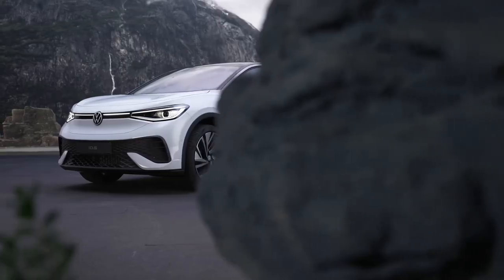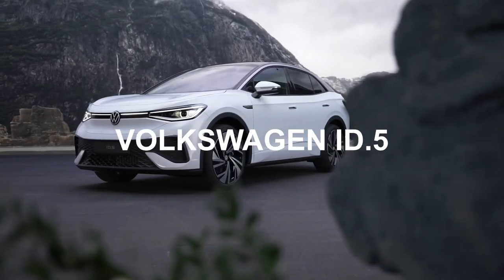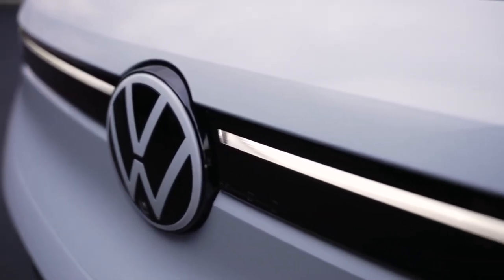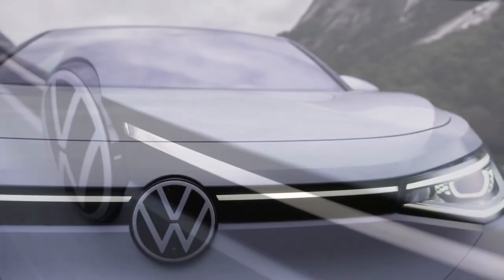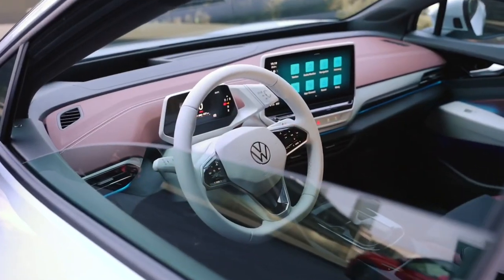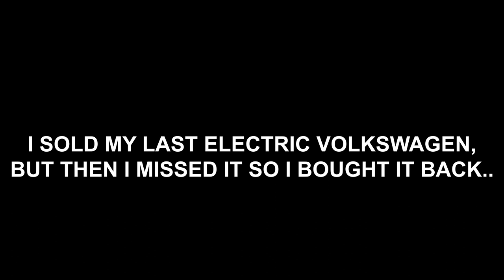In today's video, I'm reviewing the new Volkswagen ID.5. I'll be covering the most important features to see whether it crushes the competition or not with its new ID software version 3.0. Oh, and one more thing before I start — I sold my last electric Volkswagen, but then I missed it, so I bought it back. I know it's pretty re-volting. Okay, now back to the video.